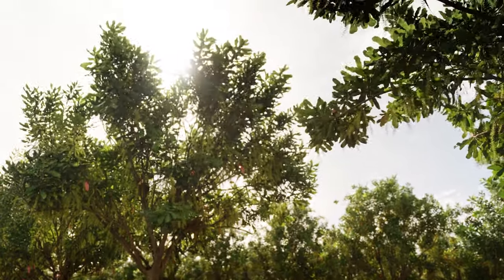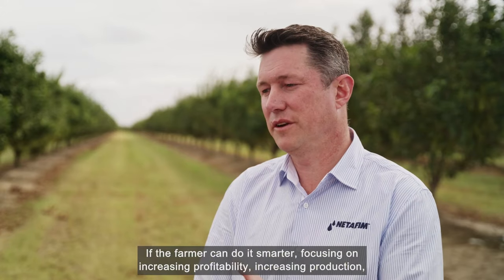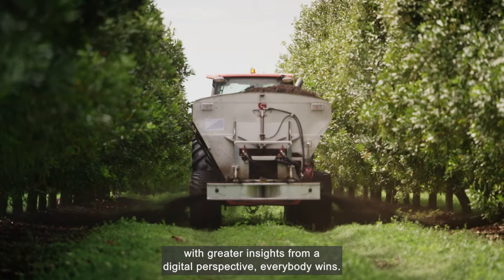If the farmer can do it smarter, focusing on increasing profitability, increasing production, with greater insights from a digital perspective, everybody wins.